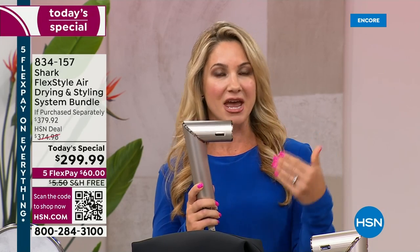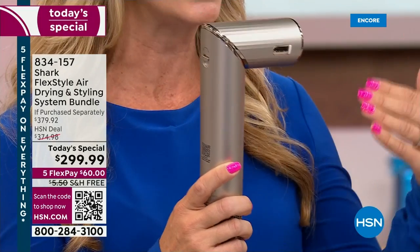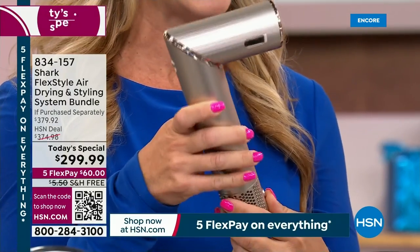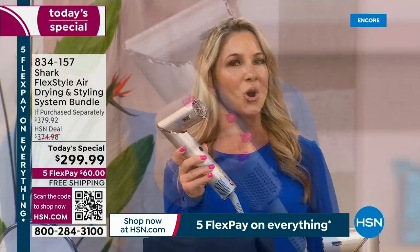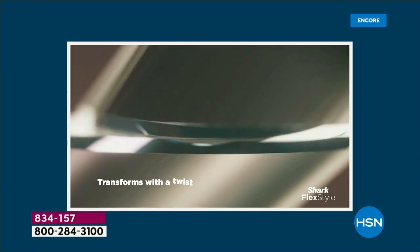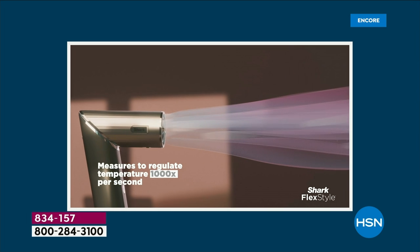It's going to save you time because it is so powerful — it's going to blow dry your hair so fast. But this was designed to prevent heat damage. It's called Kwanda technology. It measures the temperature a thousand times per second, keeps that temperature regulated, prevents it from getting hotter and hotter as time goes on. As you're using this powerful tool, it is so light and compact but so powerful. You're styling and drying at the same time.